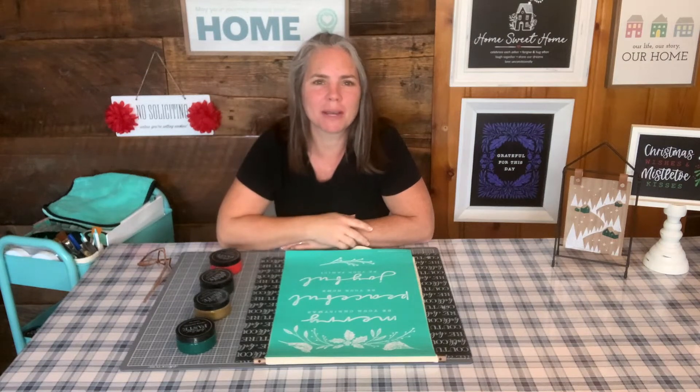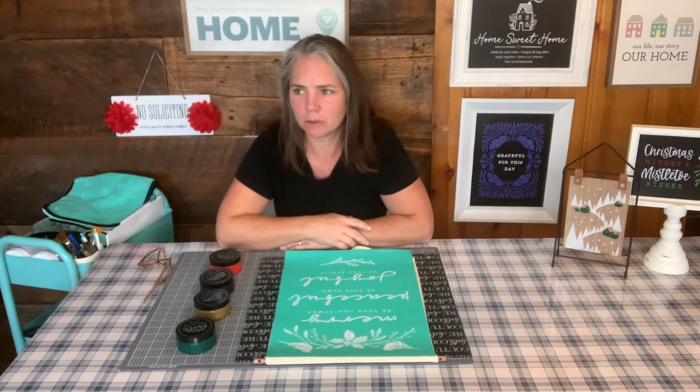Hey guys, it's Laura. Welcome back to Chalk with Laura and we are up for a new project this week.